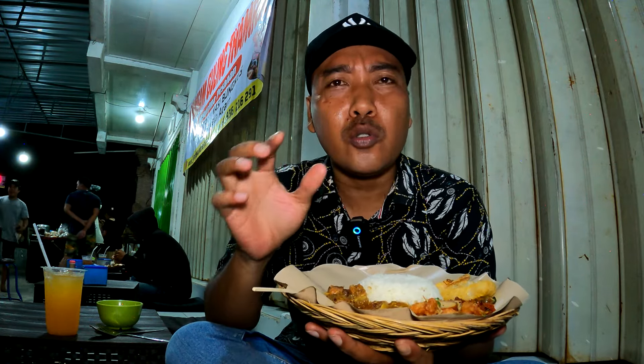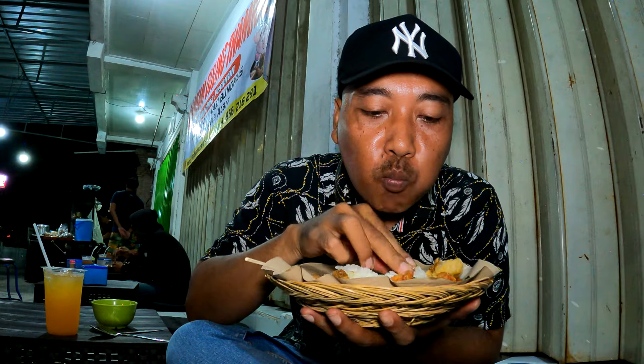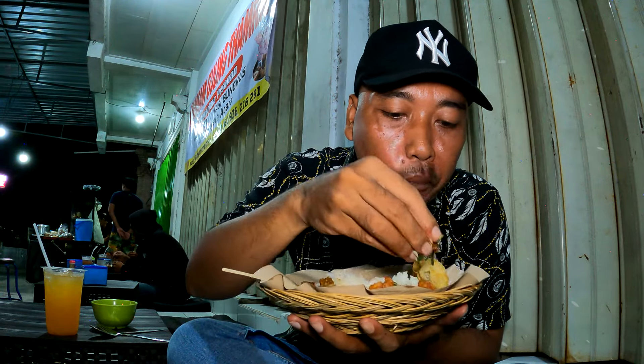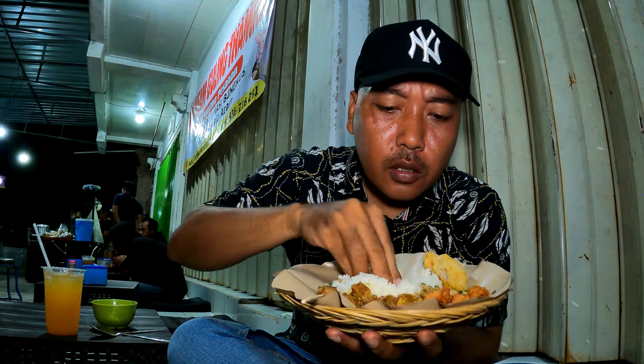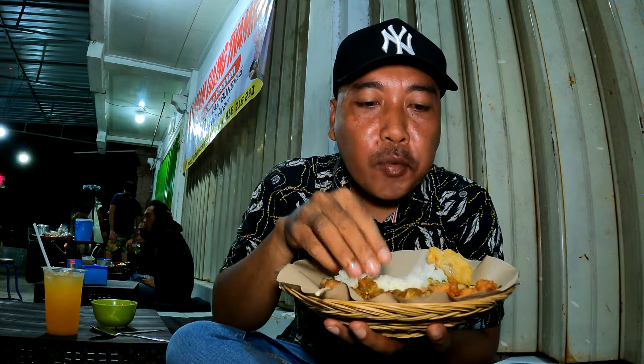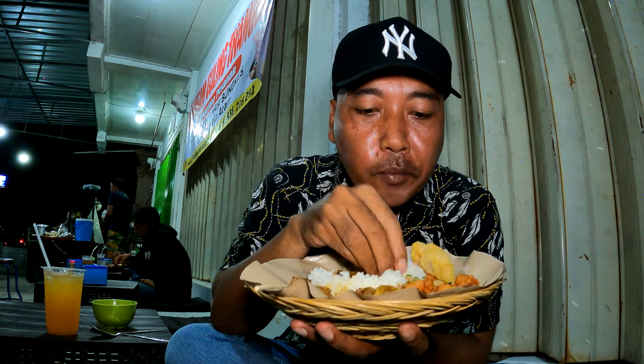Ini saya kesini sekitar pukul 7 waktu Bali. Sebelumnya saya seruput dulu kuahnya dulu nih, kuah balungnya. Masih hangat-hangat banget nih. Ini karena lokasinya berada di pinggir jalan. Semoga audio dari bisingnya suara kendaraan itu gak masuk ke video nih. Langsung aja saya makan. Mari makan, guys. Tambah tabiknya tuh, kerasa banget. Ini 20 ribu rupiah, kalau dari segi porsi lumayan terjangkau lah.